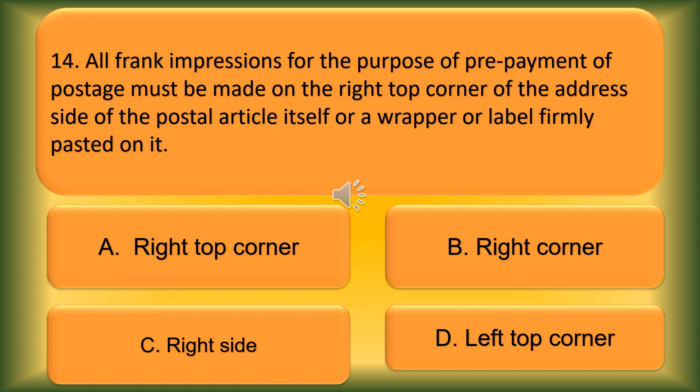Question number 14. All frank impressions for the purpose of prepayment of postage must be made on the right top corner of the address side of the postal article itself, or a wrapper or label firmly pasted on it. Option A: Right top corner. Option B: Right corner. Option C: Right side. Option D: Left top corner.